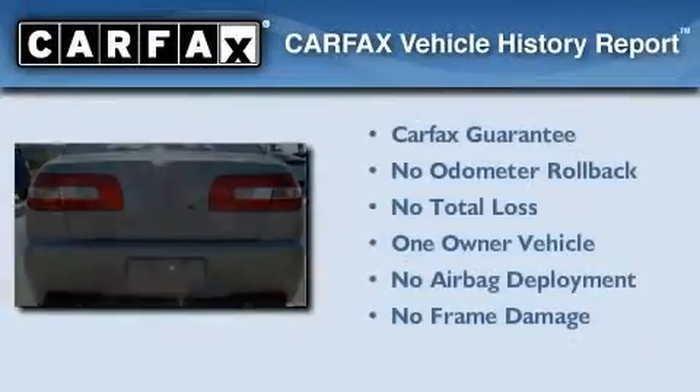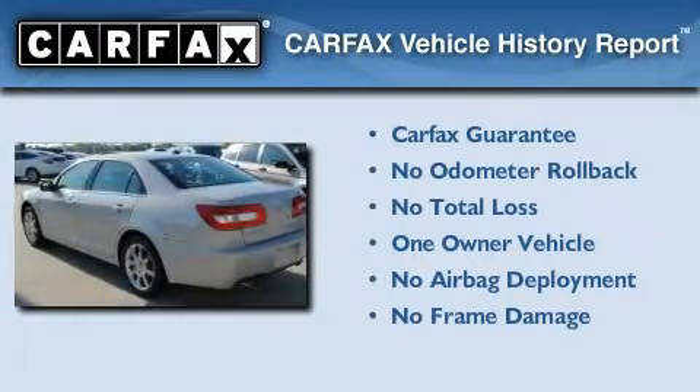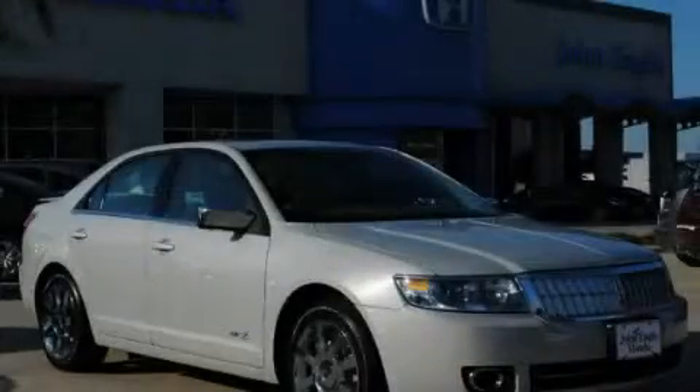This Lincoln has had only one owner, and it qualifies with a Carfax buy-back guarantee. Stop by today and test drive this vehicle for yourself.